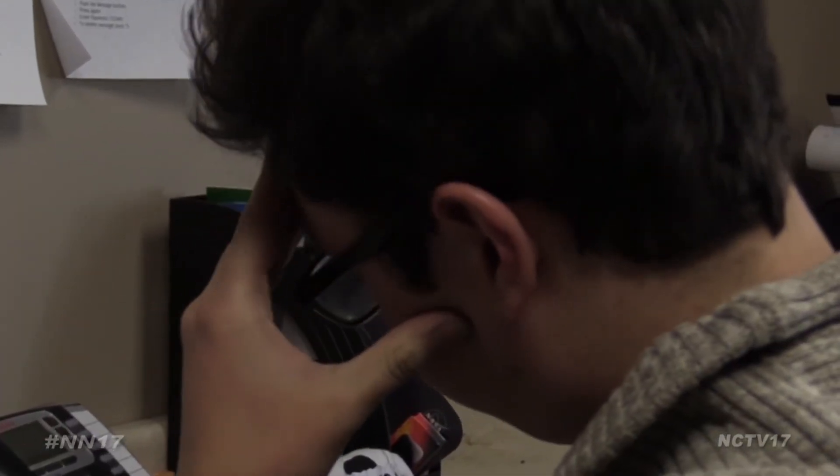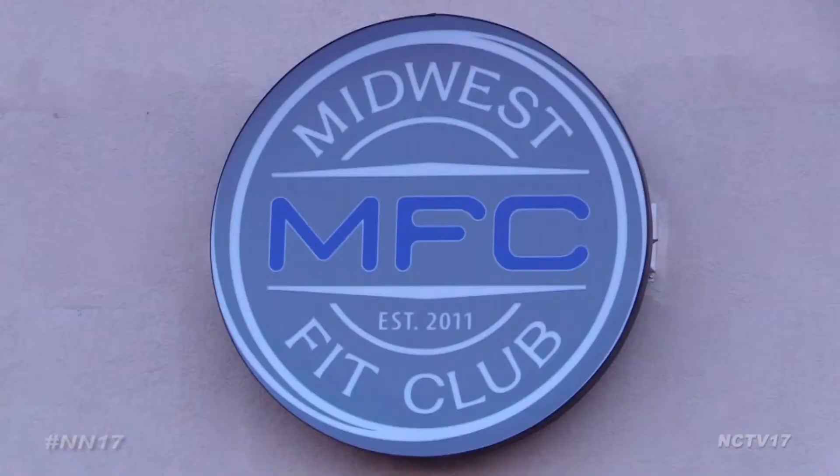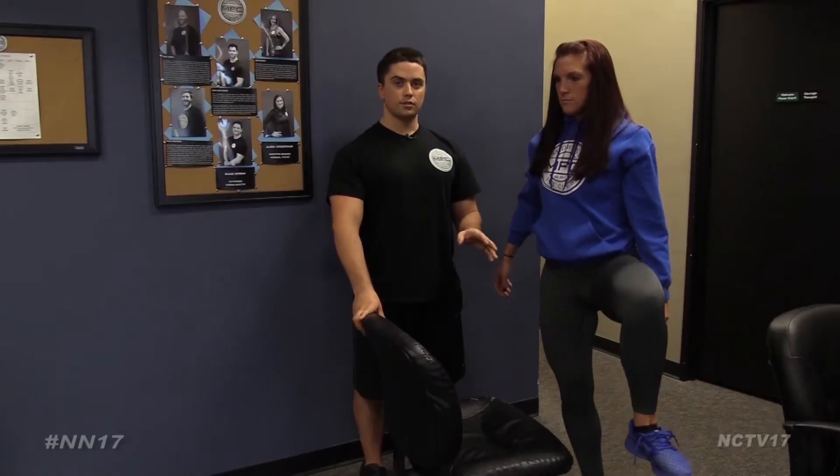Looking for a way to release everyday stress at the office can be as simple as stretching. Trainers at Midwest Fit Club in Naperville recently showed us some beginner moves to release built-up energy and get your blood flowing while at work.